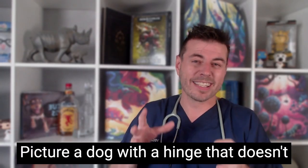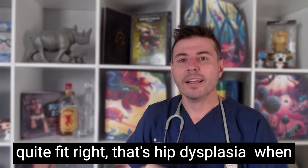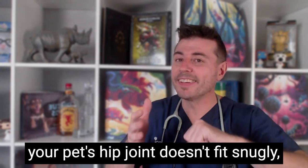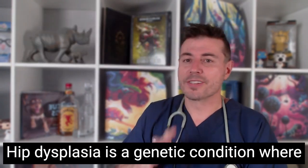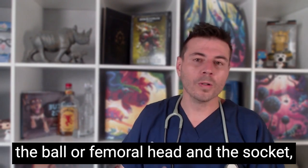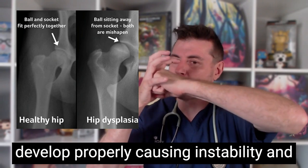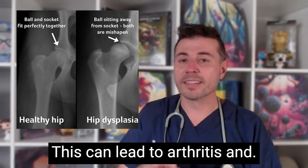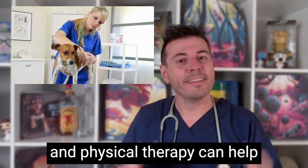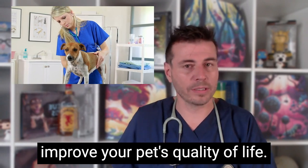Picture a dog with a hinge that doesn't quite fit right — that's hip dysplasia. When your pet's hip joint doesn't fit snugly, making them waddle like a penguin. Hip dysplasia is a genetic condition where the ball or femoral head and the socket of the hip joint don't develop properly, causing instability and abnormal wear. Hip dysplasia can cause pain and wear and tear in the joint surface. Over time, this can lead to arthritis and pain. Early diagnosis, weight management and physical therapy can help manage hip dysplasia and improve your pet's quality of life.